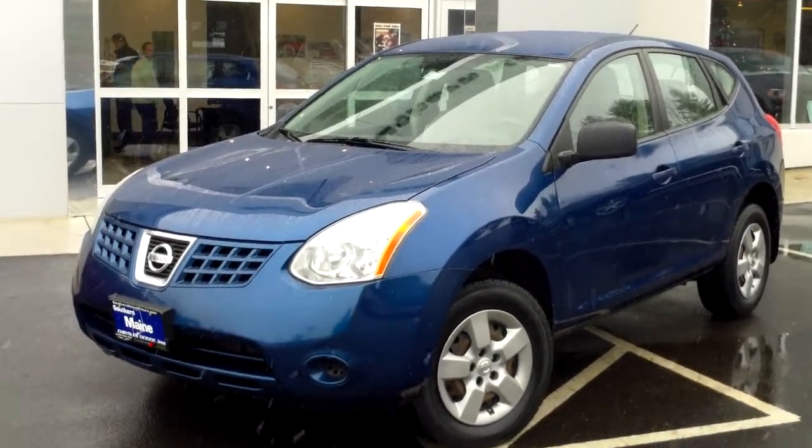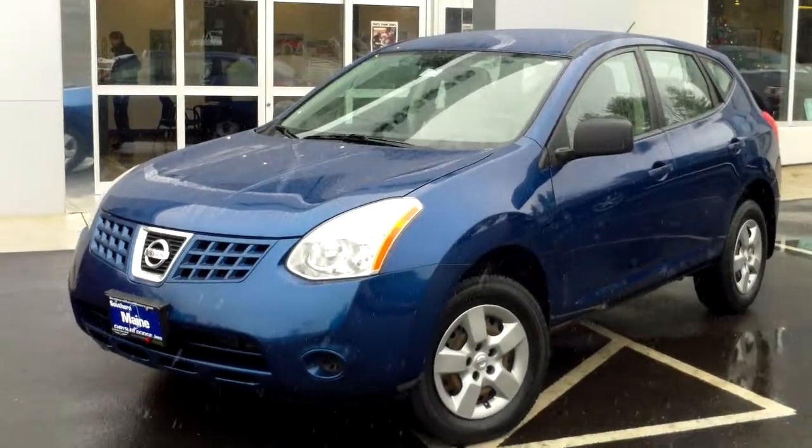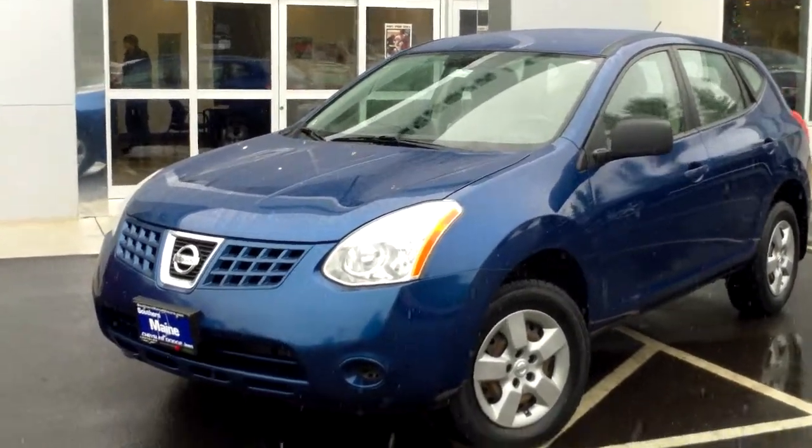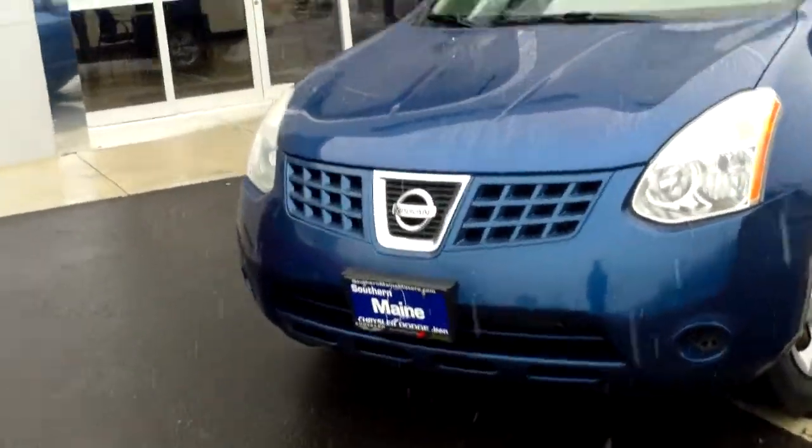This is a nice little all-wheel drive, locally owned used vehicle. About 72,000 miles on this all-wheel drive, four-cylinder engine — so excellent fuel economy. Blue in color.